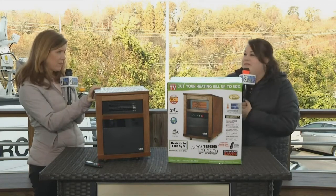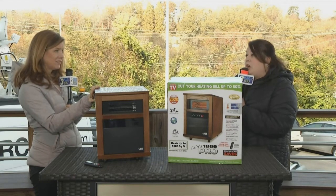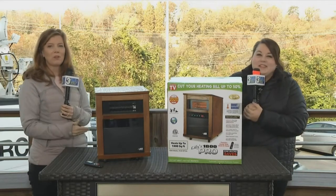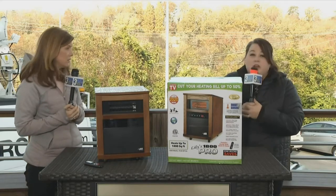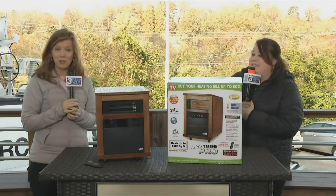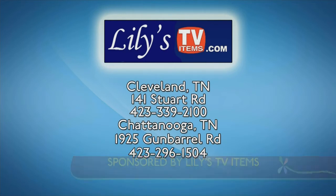This is the 2021 model — does that mean you have older models available? Maybe if you're in luck, we might have an older one; they tend to go as soon as we get them. They're in stock now, so you don't want to wait to shop. You're always welcome to call the store — if you're traveling in from Ringgold and want to hold one, yes, we are happy to hold it for customers. We do phone orders and you can order online; we'll take a deposit and hold it for you. The phone number is 296-1504, and if you're up in Cleveland, it's 339-2100. Go to LilysTVItems.com to find out more of what they have for your family.